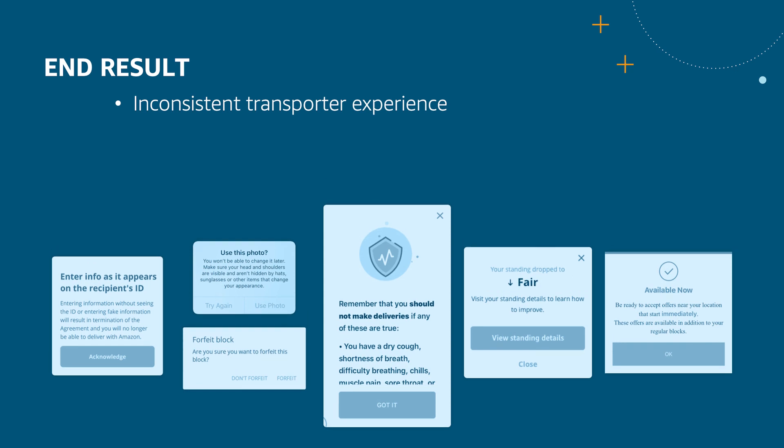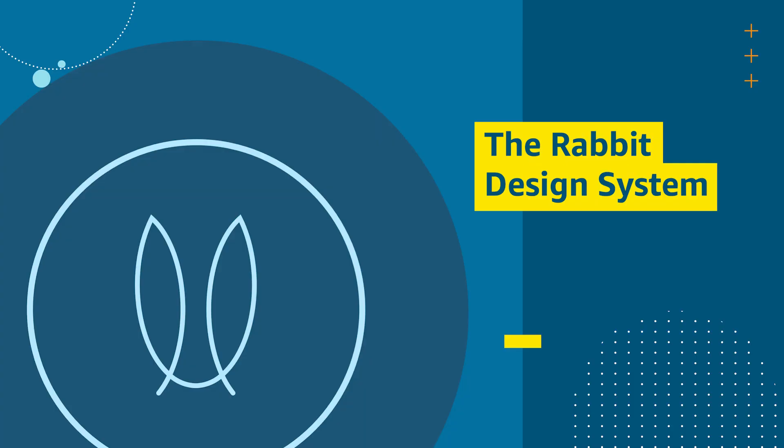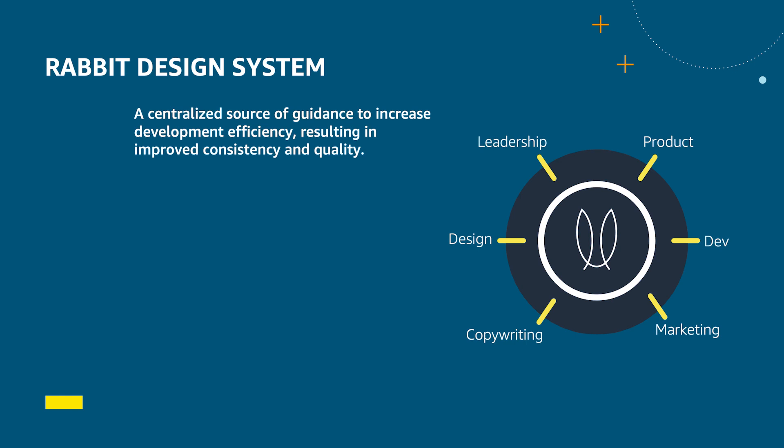A modal is just one example. There are 40 plus types of components and widgets used in the application, bringing an inconsistent transporter experience. When there is inconsistency in the user experience, it creates confusion and adds extra time for the transporter during multiple operations, which eventually hurts the customer experience. Unhappy transporters tend to delay deliveries, which makes customers unhappy. To solve the inconsistency, a team between designers and engineers sat down to bring a solution and the Rapid Design System was built. We took another design system within Amazon as a baseline and modified it to cater to the transporter experience. This design system became a centralized source of guidance to increase development efficiency, resulting in improved consistency and quality.